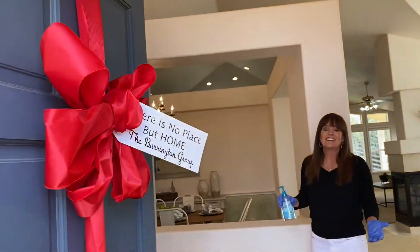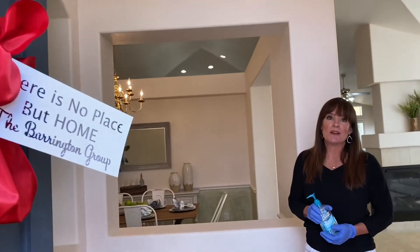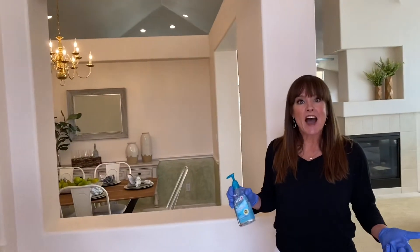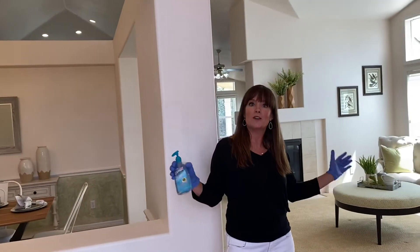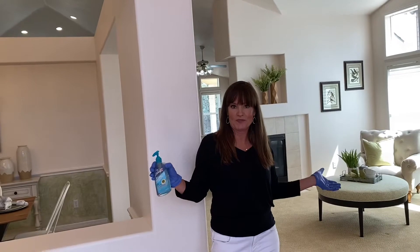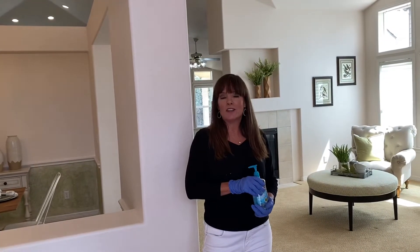Hi! Don't just be safer at home — be happy at home. I'm Ann Barrington with the Barrington Group. Welcome to this nearly 2,600 square foot ranch model home: three bedrooms, three baths, and a basement that is just waiting for your finishing touches.